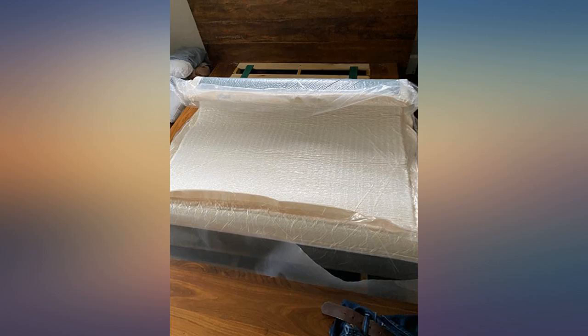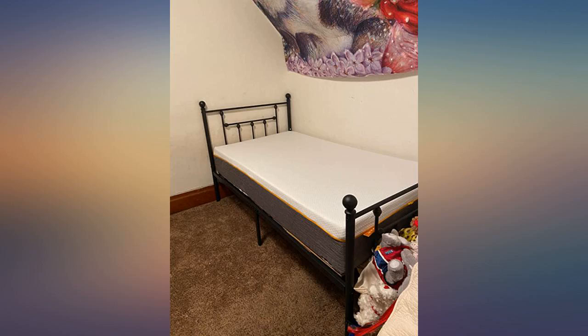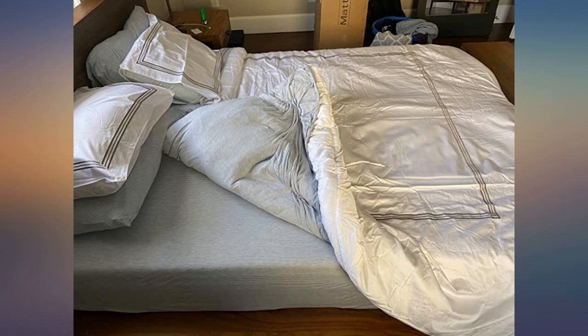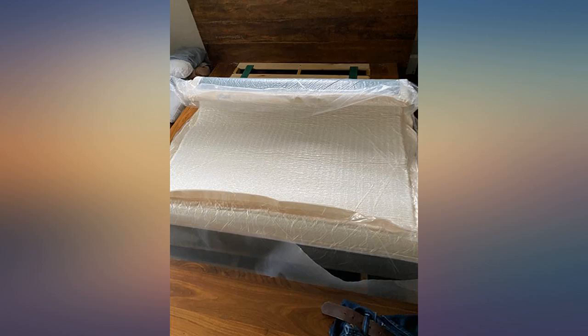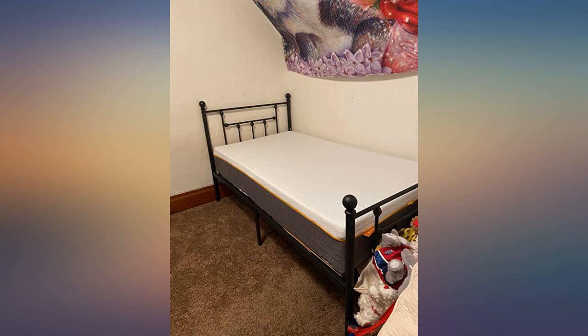We're using it for our outdoor daybed and really hadn't expected it to be so comfortable. It easily fit daybed slip covers — 8 inches tall — and perfectly fit into the daybed frame purchased elsewhere. I would recommend this to anyone looking for a daybed mattress. It will quickly become the favorite seat in the house to lounge.